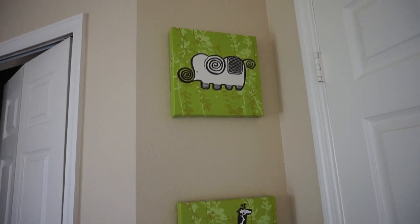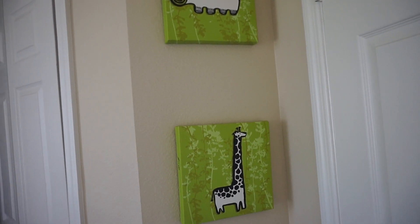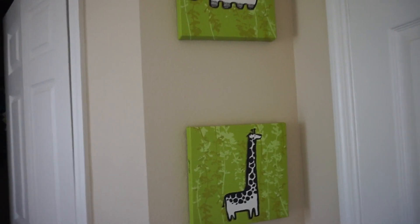Starting with this wall over here, I have two abstract canvas pictures. The first one is of an elephant and the second one is a giraffe, and these were gifted to Liam from my cousin Chrissy.